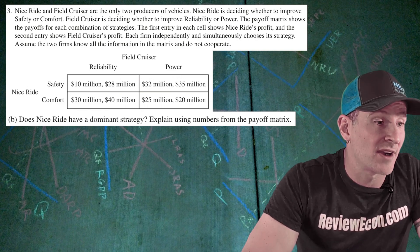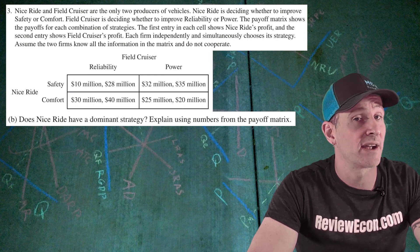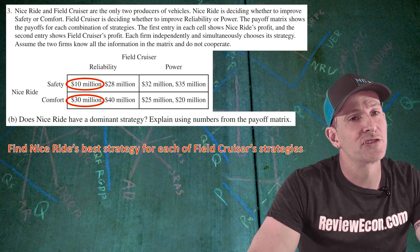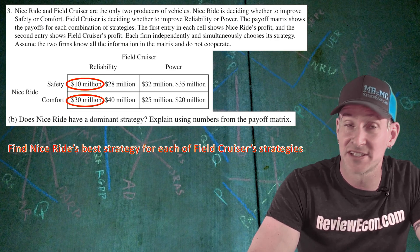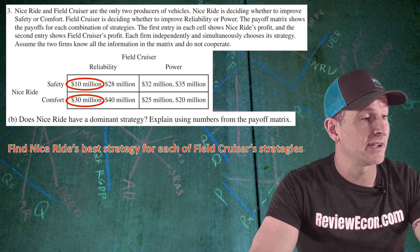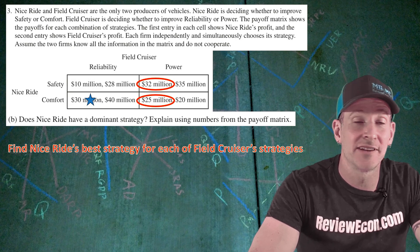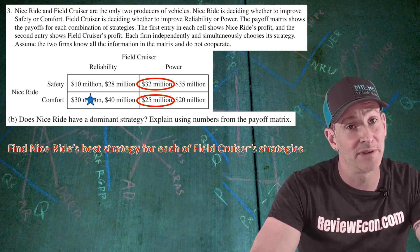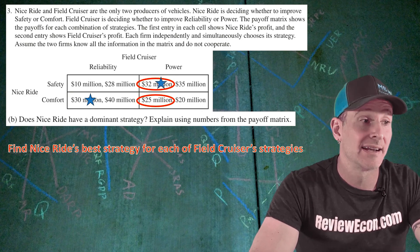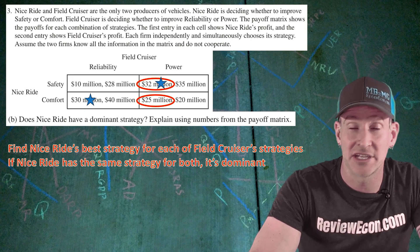For part B, we are asked if Nice Ride has a dominant strategy, and we have to explain using numbers from the matrix. In order to answer that question, we have to find Nice Ride's best strategy for each of Field Cruiser's strategies. First, let's focus on the possible profits for Nice Ride if Field Cruiser focuses on reliability. Since $30 million is greater than $10 million, Nice Ride in this case will focus on comfort. If Field Cruiser focuses on improving power, then Nice Ride is choosing between $32 million and $25 million. Since $32 million is greater than $25 million, in this case they will focus on safety. Now, if Nice Ride had the same strategy regardless of Field Cruiser's choice, then that strategy would be dominant.